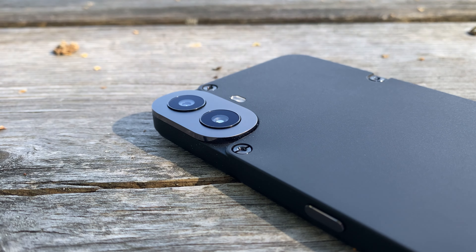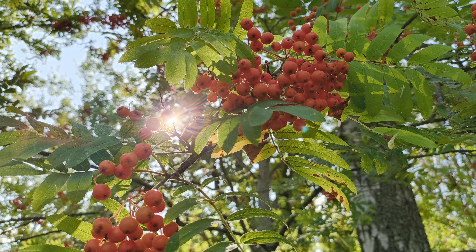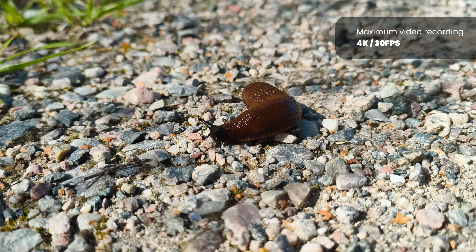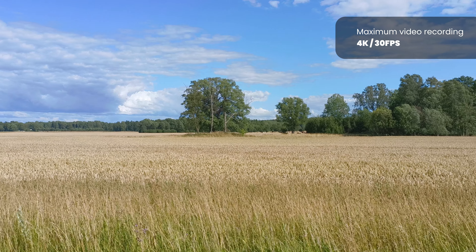The one camera on the back — the other one is a depth sensor — with its 50MP resolution, is also decent, especially in fairly lit environments, but it works fine even in darker conditions. The only thing it does lack is a little bit of sharpness, but it's nothing major. The selfie camera, with its 16MP resolution, is, like on most smartphones, fine for what it is.